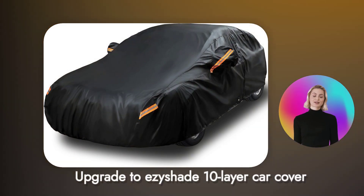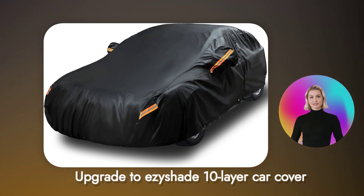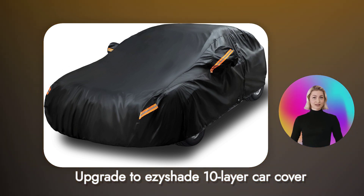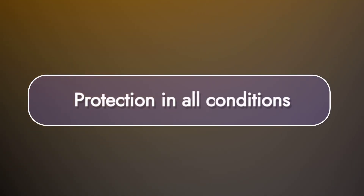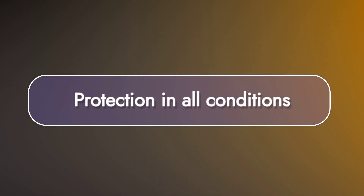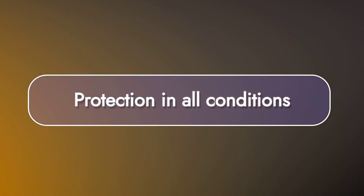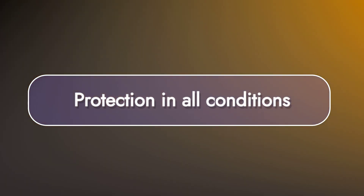Upgrade to the EasyShade 10-Layer Car Cover for the best fit and ultimate protection. Engineered with advanced material technology for weatherproofing and paint protection, it offers durability and a custom-like fit. EasyShade's Car Cover is 100% Weatherproof, ensuring protection in all conditions — from waterproofing to scratch resistance, it guarantees full coverage for your vehicle, making it the ideal choice for any weather.